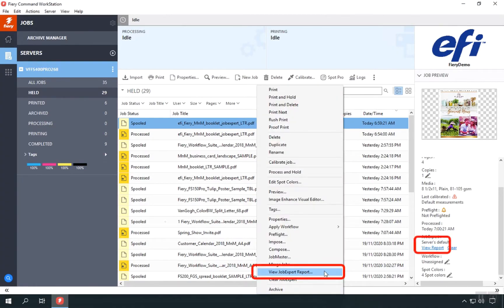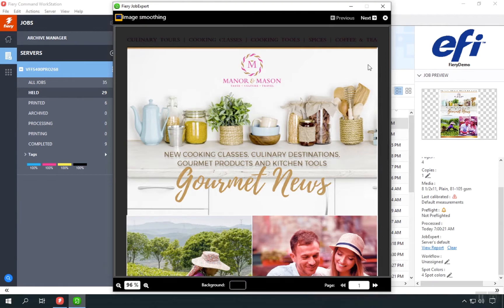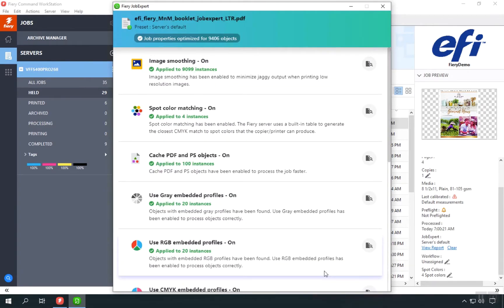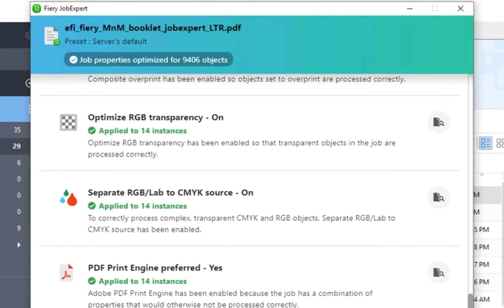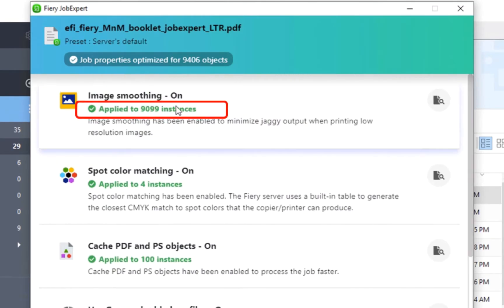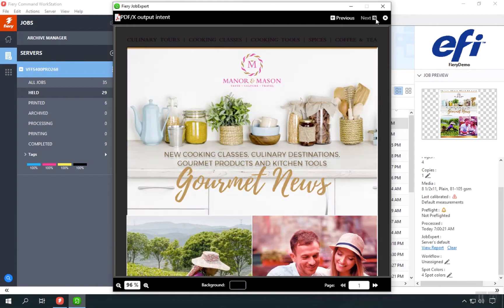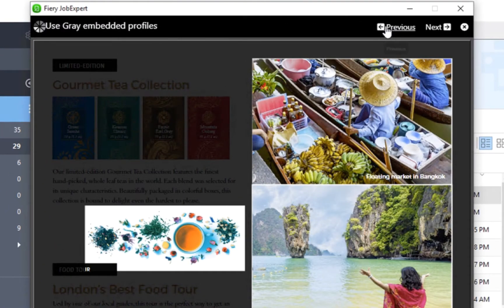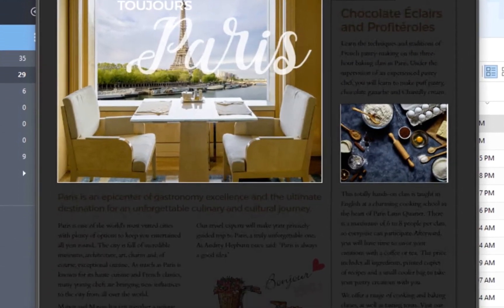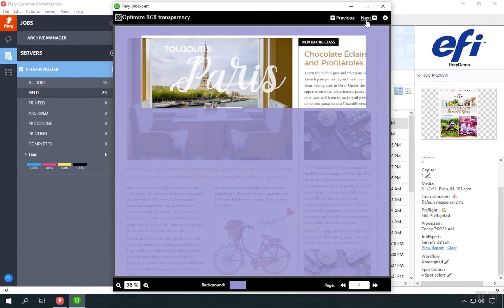After that, you can open the Job Expert report to see a summary and explanation of the settings optimized for the job. With the preview functionality, you can visualize the elements that require specific settings to be enabled. In the Job Expert report, you can see which settings were turned on or adjusted and read an explanation about what each setting does. You can also view the total number of instances that were optimized by Job Expert. If you click on a setting that was enabled, a new window will pop up showing the elements that required the adjustment. You can cycle through them using the previous or next buttons, select a different zoom factor, and change the background color to assist in viewing the affected elements.